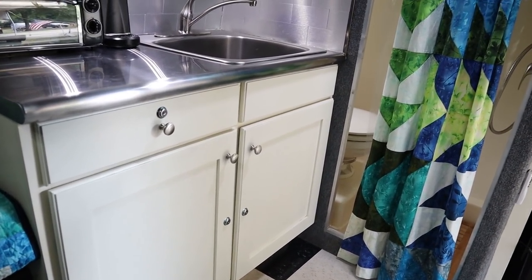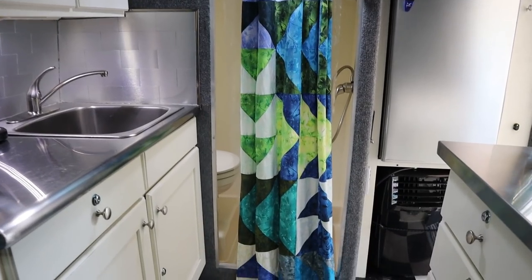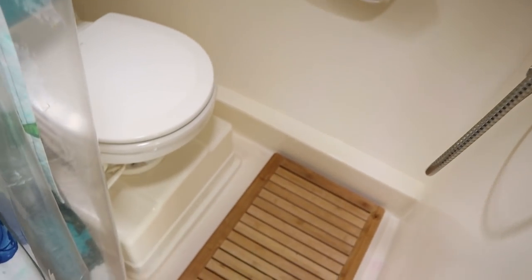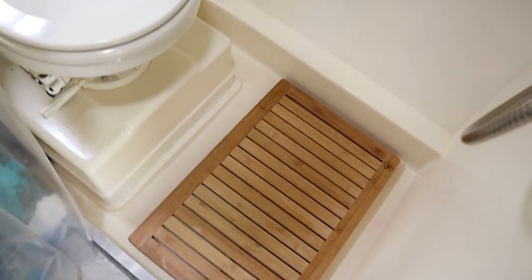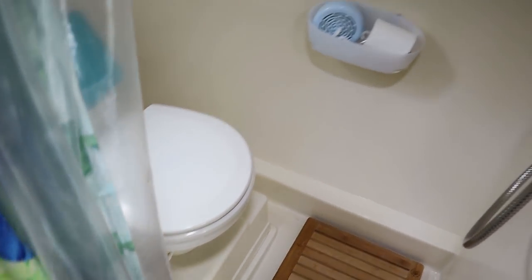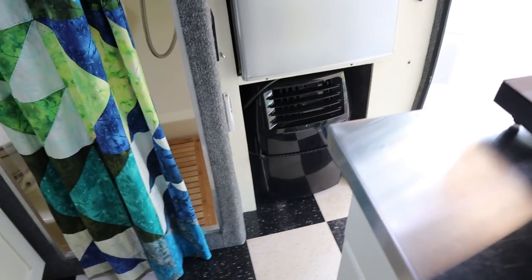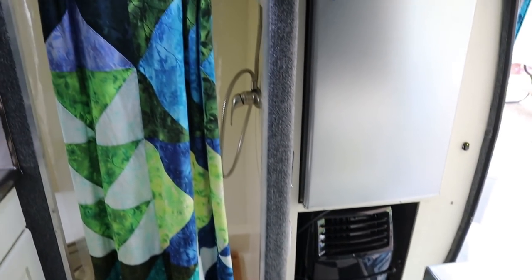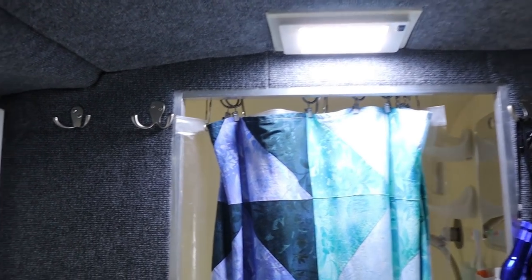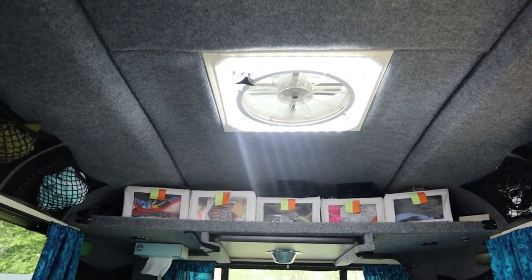It's got locks on everything to keep it safe and keep stuff from falling out. It's got a full shower — a wet bath with a toilet. There's a teak wood shelf to stand on, a new toilet, and a new shower head. It's got a refrigerator and an air conditioner built in so you can strap it in and plug in and you're good to go. He also has LED lighting throughout, including a light ring around the fantastic fan.